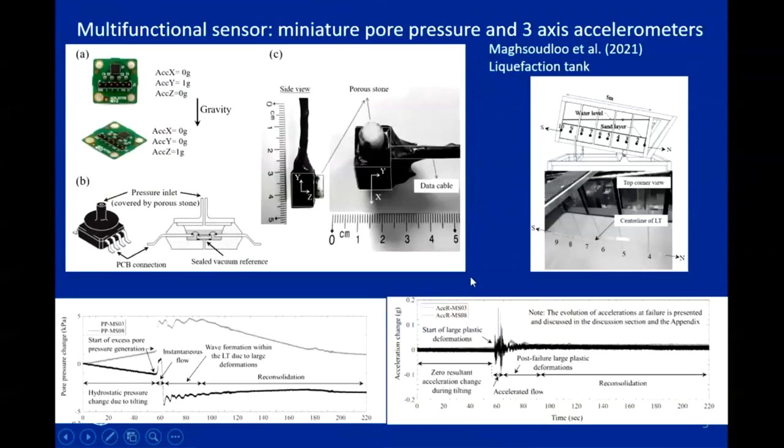A new type of sensor can include two different types of measurements altogether — pressure and three-axis accelerometers. This sensor has been used in the liquefaction tank at TU Delft. The measurements show the variation of pore pressure quite rapidly and also the acceleration during this type of experiment.